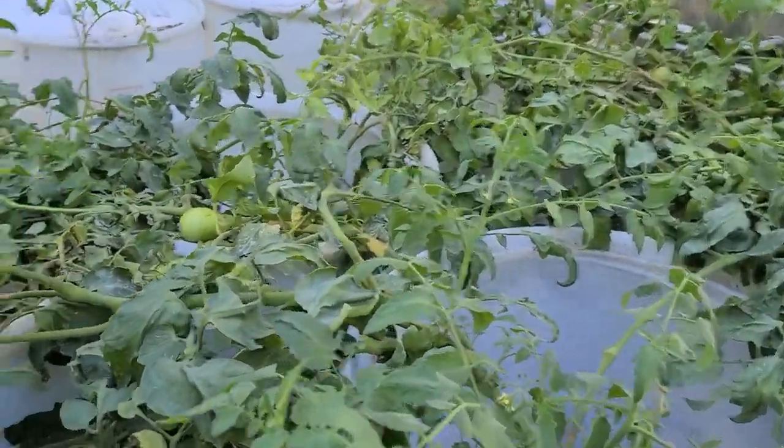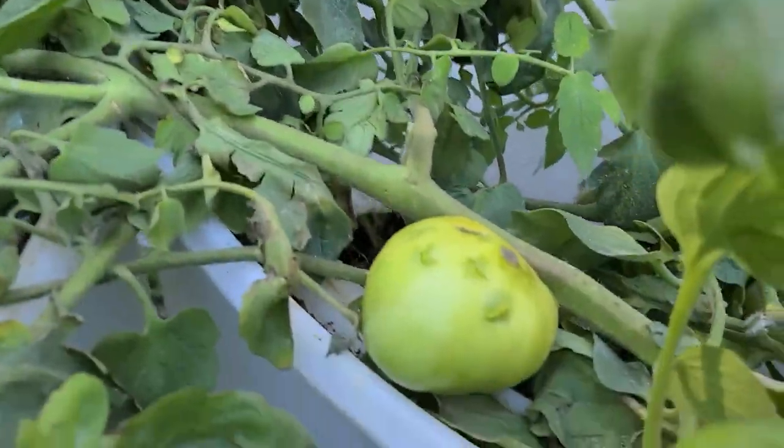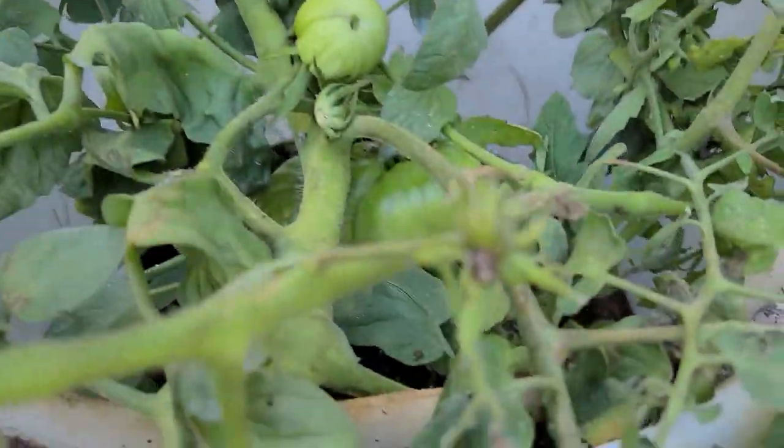There's one tomato that looks like something crawled up and took a bite out of it. I'm not surprised — I do live in the Ozarks and I'm basically feeding the wildlife. There's another big one over here.